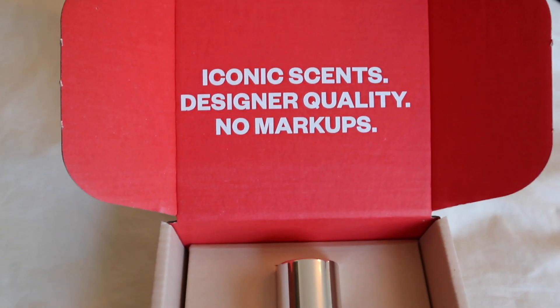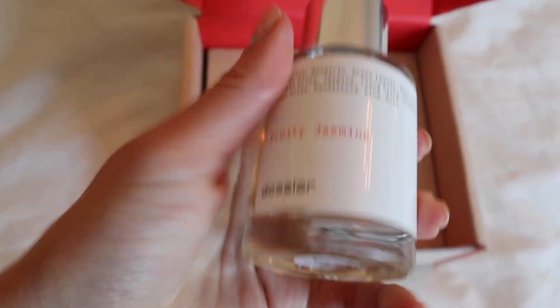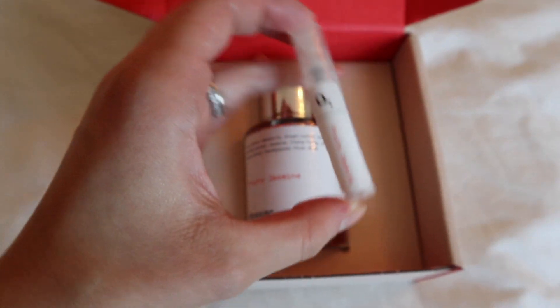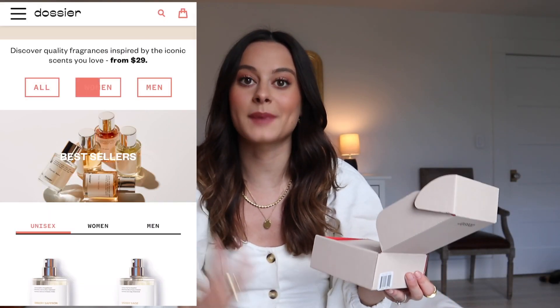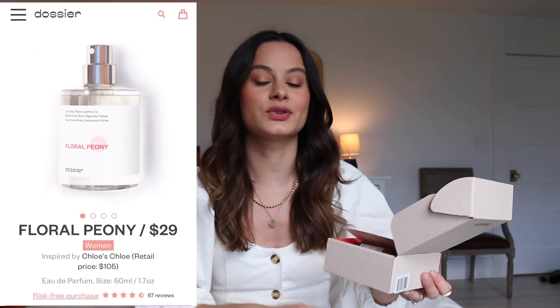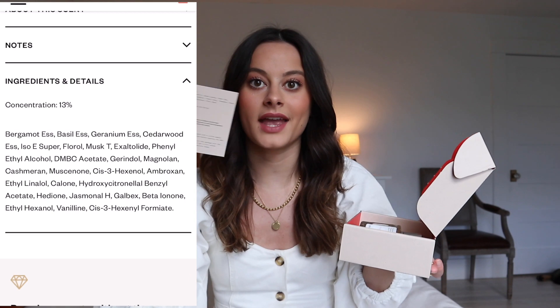Before we get into the video, I want to say thank you so much to Dossier for working with me on this video. If you have never heard of Dossier, they are basically a clean, cruelty-free, vegan, affordable perfume company. They are high quality, made in France, with the same high-quality ingredients and essences as the most expensive brands. They're also risk-free and there's a free sample included in every box. What I think is the coolest part is that the fragrances are inspired by designer fragrances — they have everything from Dior to Dolce & Gabbana to Jo Malone. When you open the box, there's a little card that explains the perfume's top notes, middle notes, base notes, the inspiration, the concentration, and a little bit about how the company works.